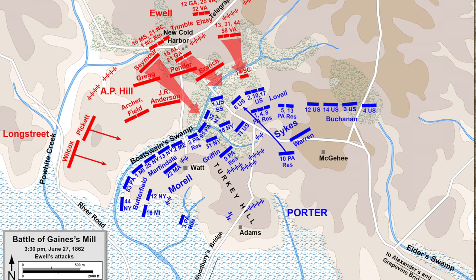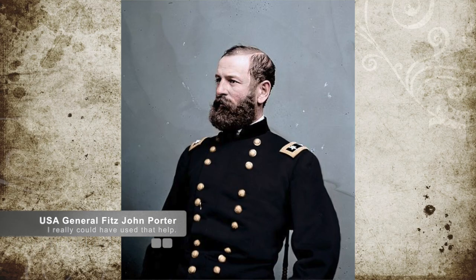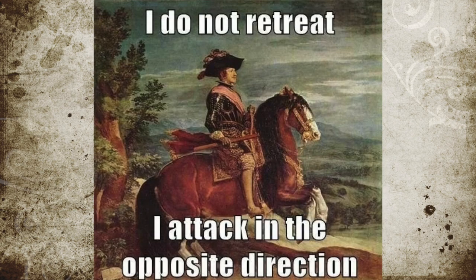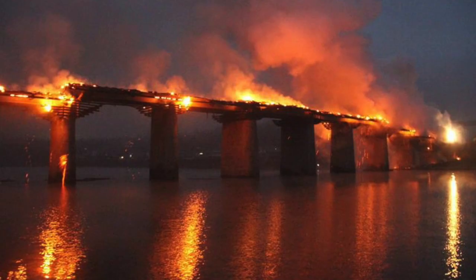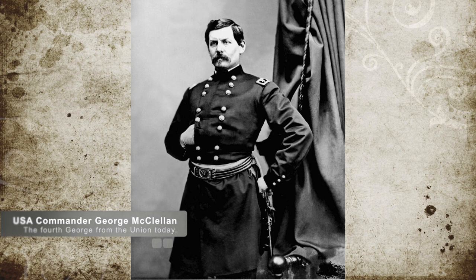By dusk, the Confederate forces had started to organize their attacks more and were able to inflict higher damage on the Union. This eventually forced Porter and his men to retreat in the dusk light. The approaching dusk was the only thing that saved the Union camp from being overrun and devastated even more. Sometime during the night, Union troops did in fact retreat back across the Chickahominy River and burned the bridges behind them. The loss had convinced McClellan to pull his forces even farther back, across the James River.